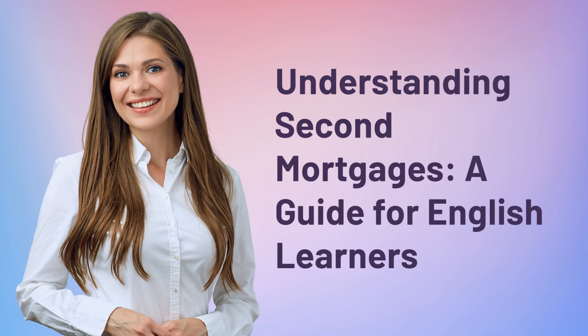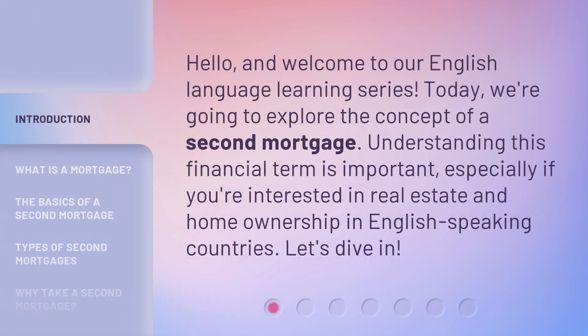Understanding Second Mortgages: a guide for English learners. Hello, and welcome to our English language learning series. Today, we're going to explore the concept of a second mortgage. Understanding this financial term is important, especially if you're interested in real estate and home ownership in English-speaking countries. Let's dive in.